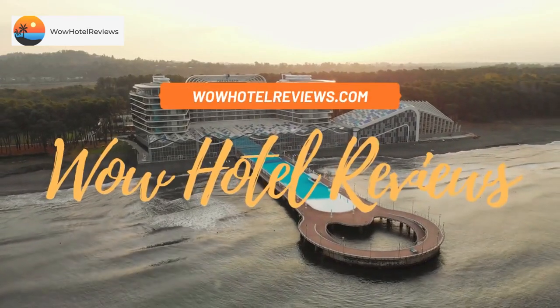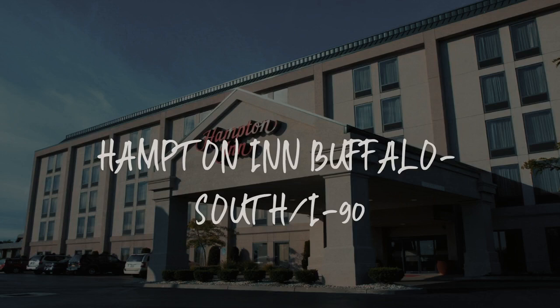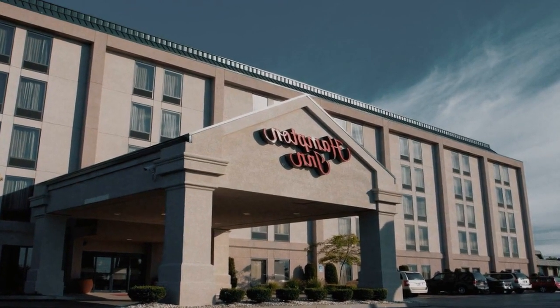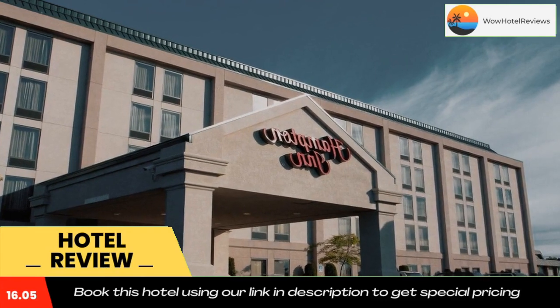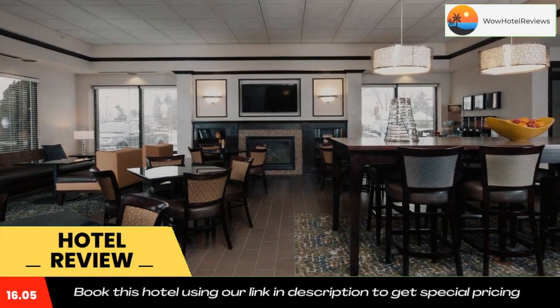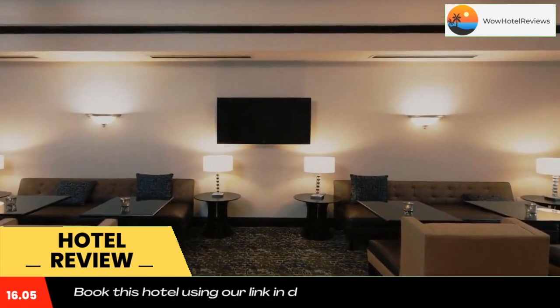Hello guys, welcome to Wow Hotel Reviews. Today I am reviewing Hampton Inn Buffalo South I-90, a three-star hotel. Please use our Booking.com link in the description to book the hotel and get good pricing. Conveniently placed just off I-90 and only minutes from downtown Buffalo as well as Buffalo Niagara International Airport.